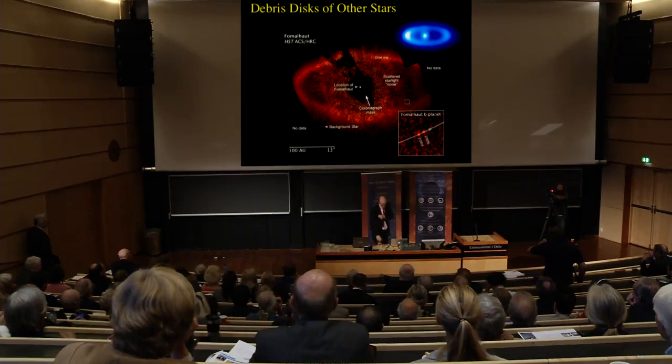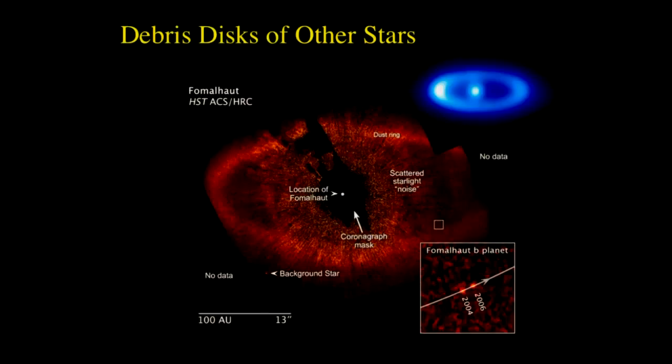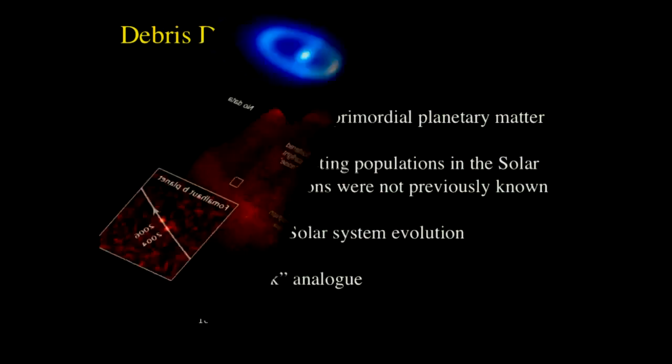We've known for some time that other stars are surrounded by dust disks. Here is a star surrounded by a dust disk shown in red by my former student Paul Kalas. This dust is special because its lifetime is short compared to the lifetime of the star — meaning it's not leftover dust from when the star formed, it's been recently produced. How do you make dust around a star? You smash two rocks together. That's exactly what happens in the Kuiper Belt. We believe there's an unseen Kuiper Belt around this star, about a thousand times more active than ours. The Kuiper Belt provides unification not just between different populations in the solar system, but between the solar system and other stars as well.